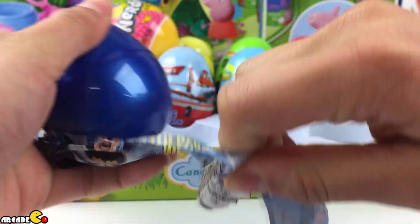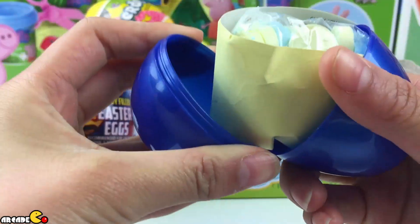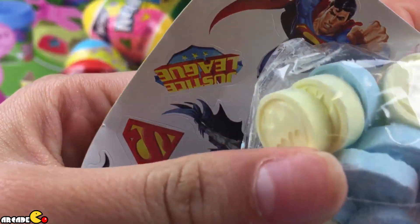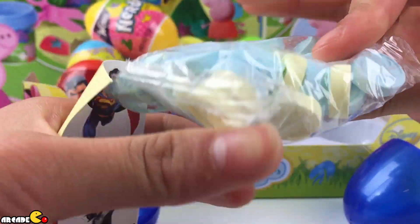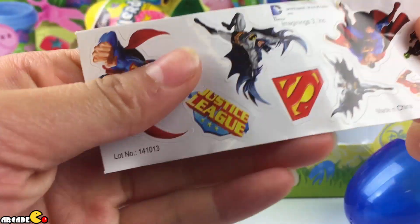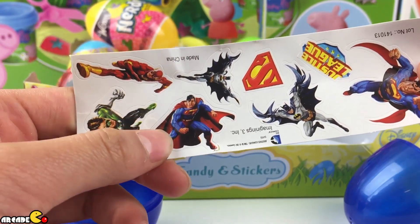Open it up. It's a blue egg. Open. Oh, these candies are circles. It's a Batman logo on it. We got a blue one and like a yellowish one. That looks yellow. We got these cool stickers with all superheroes — Superman, yeah, superheroes.